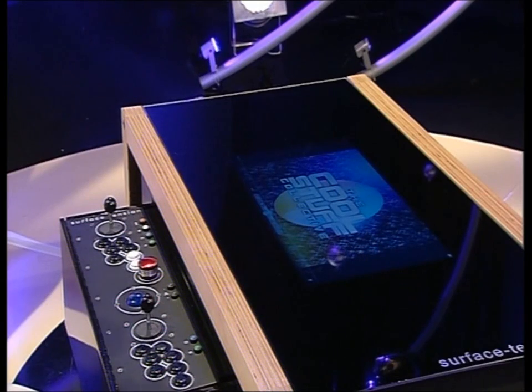This is an Arcane Table by Surface Tension. It's an arcade gaming, internet browsing, music playing, contemporary coffee table that would fit in the cool HQ offices rather nicely.